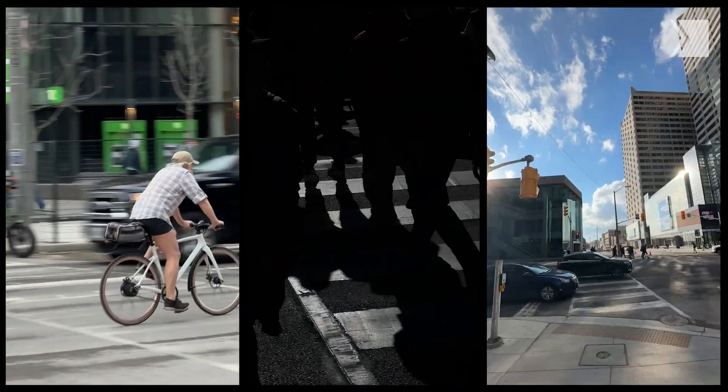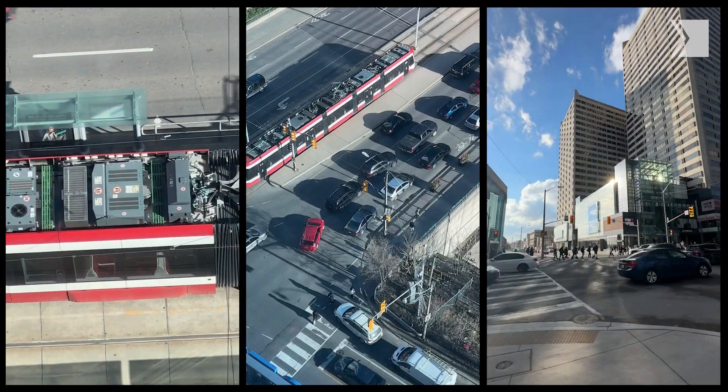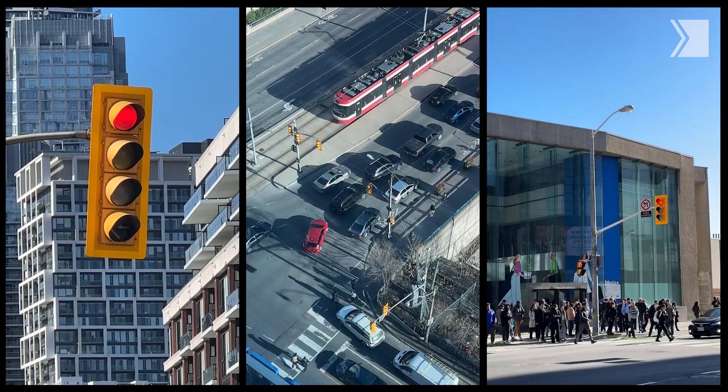Whether you walk, bike, drive, or take public transportation, traffic in Toronto has frustrated pretty much everybody at some point. And while it may feel like pure chaos sometimes, there's actually a dedicated team with the help of a little AI who are squarely focused on keeping traffic flowing.